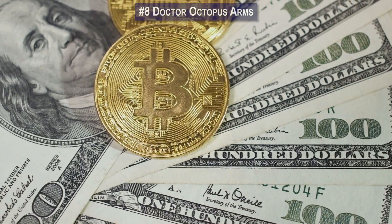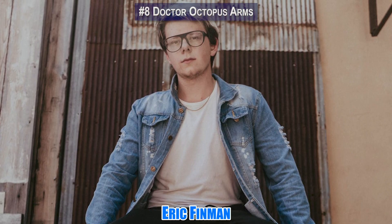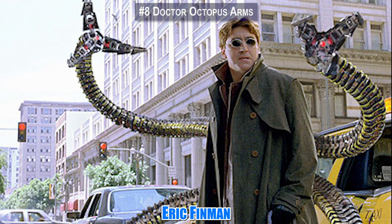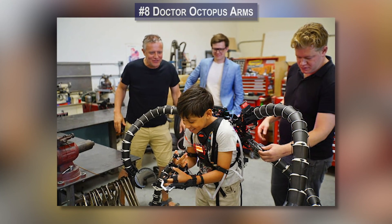In the real world, after becoming the world's youngest Bitcoin millionaire, Eric Finman used his money to create a real-life version of Doc Ock's infamous appendages. It might sound like a supervillain origin story, but it's actually the opposite — Finman adapted the device to be used by the son of one of his mentors.